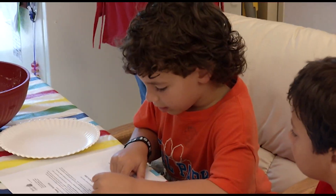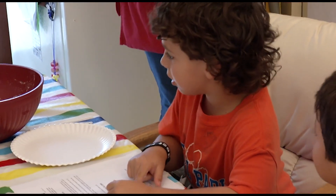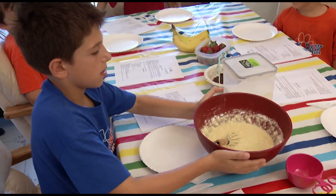When you let your child's fingers do the counting, you're setting the table for strong math skills. I'm Jessica Sanchez, reporting.